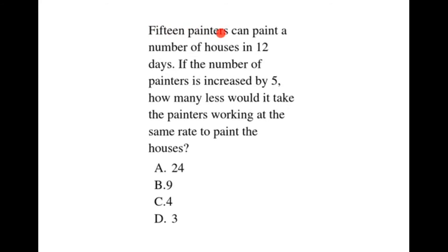15 painters can paint a number of houses in 12 days. If the number of painters is increased by 5, how many fewer days would it take the painters working at the same rate to paint the houses?